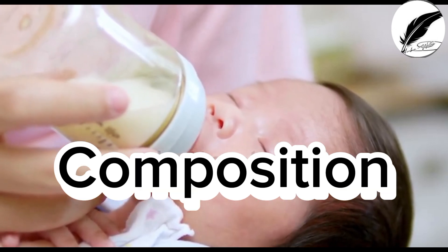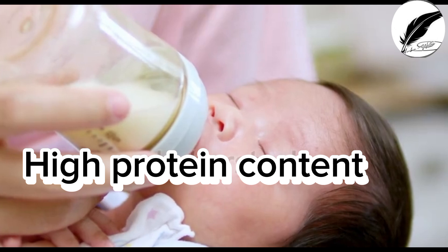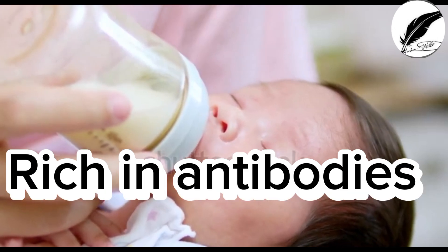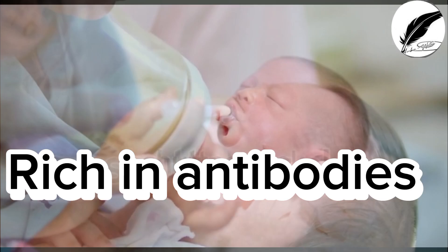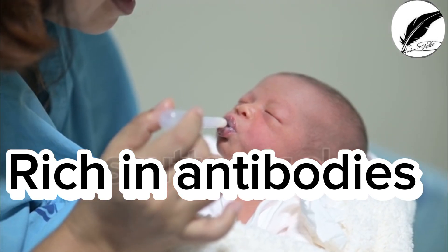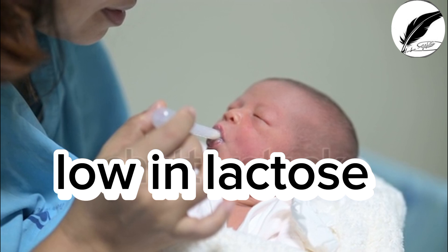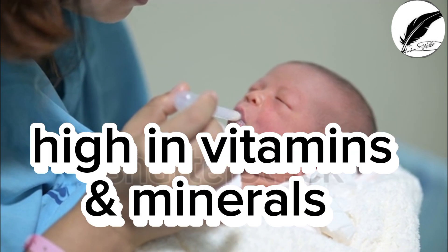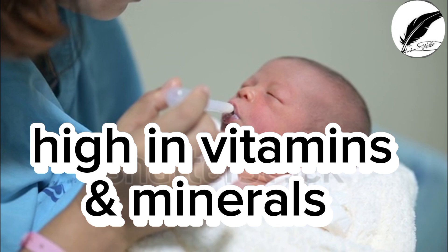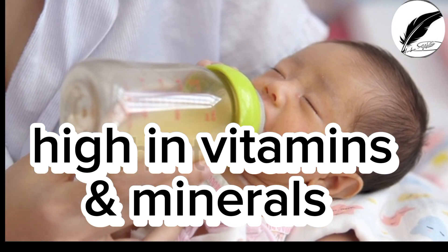Colostrum is composed of high protein content, which includes immunoglobulins and other proteins. It is rich in antibodies — immunoglobulins A, immunoglobulins G, and immunoglobulins M — to protect against infections. It is low in lactose and fat, which makes it easy to digest for newborns. It is also high in vitamins and minerals, including vitamin A, vitamin E, calcium, and phosphorus.